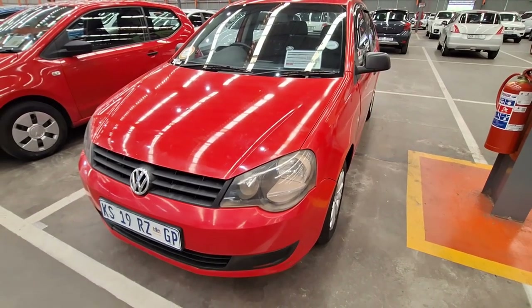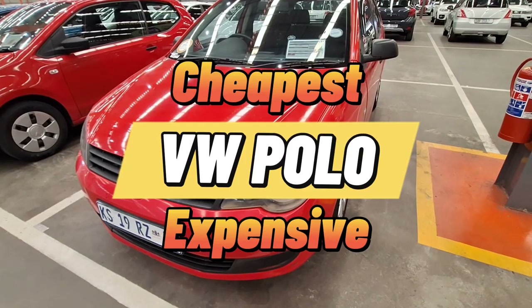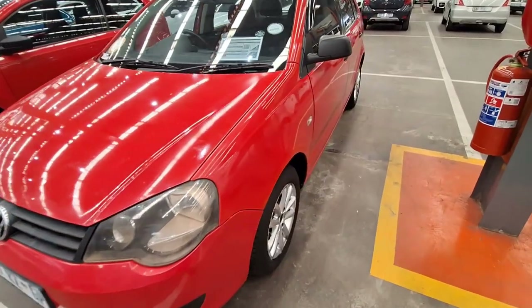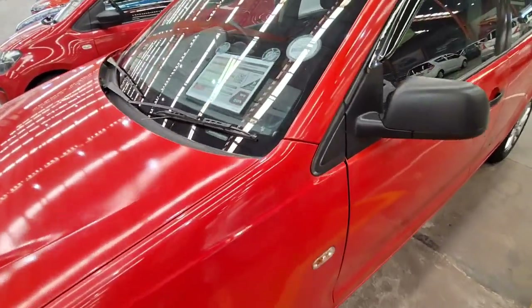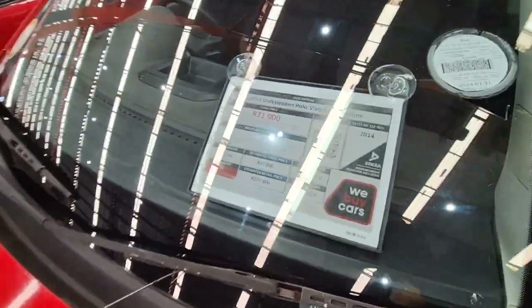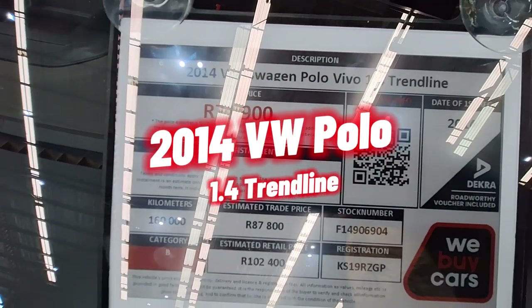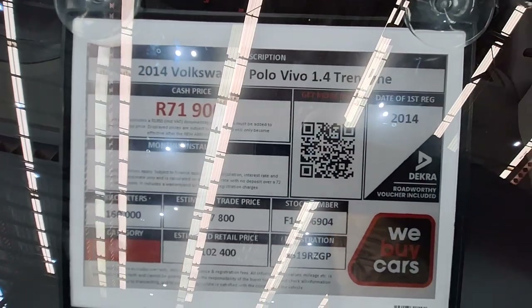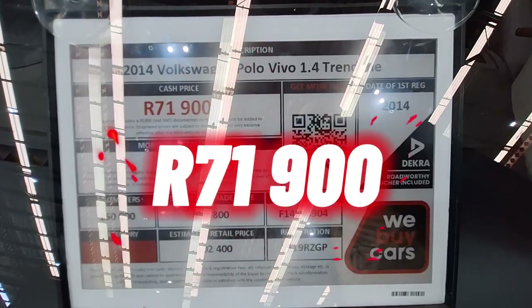Welcome to another video. Today we are looking at the cheapest VW Polo to the most expensive one, so if you are in the market and you stay close to Southgate, this is the video for you. The first vehicle we are looking at is a 2014 Volkswagen Polo 1.4 Trendline. It's a Category B, has 160,000 kilometers, and the current selling price is R71,900.